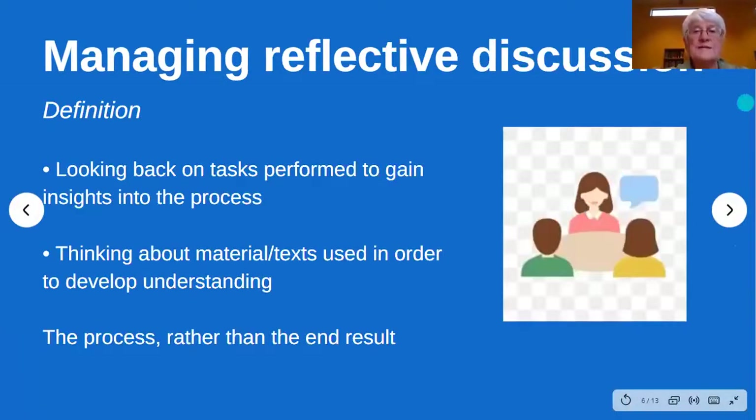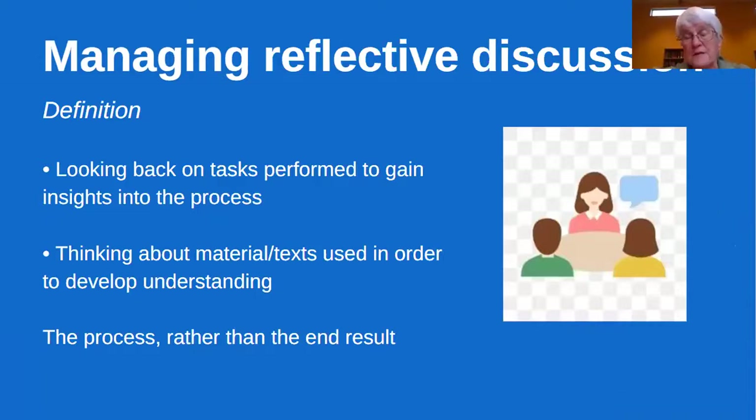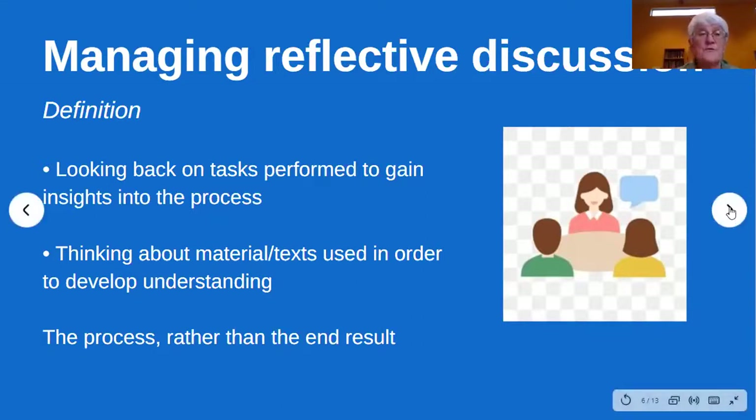The next thing that's different is the reflective discussion. There's information about that in the glossary. A definition of reflective discussion is looking back on the tasks you've performed to gain insights into the process you've used, and thinking about materials or texts you've used in order to develop a better understanding. What we're looking for is the process — we want students who understand what they're doing, rather than just saying 'my teacher said go louder here and emphasize that word.'